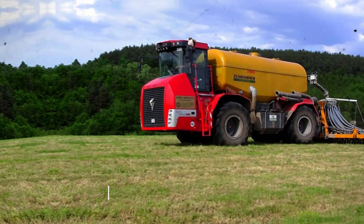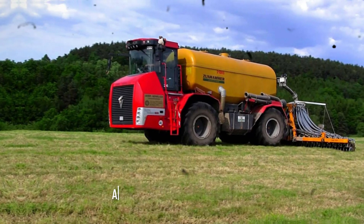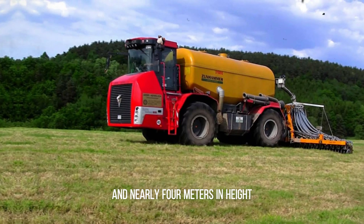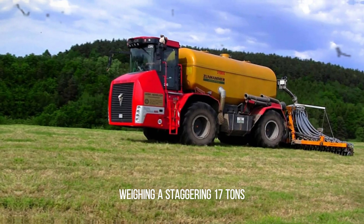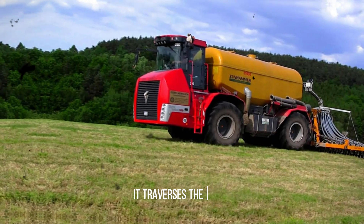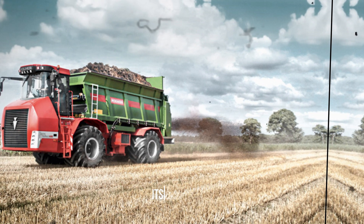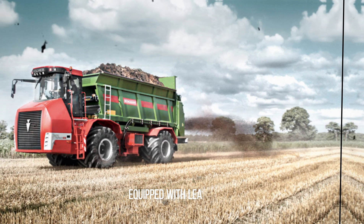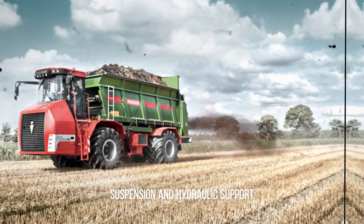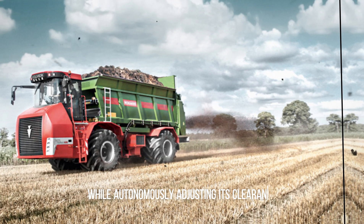Envision this titan stretching over 10 meters in length, 3 meters in width, and nearly 4 meters in height, weighing a staggering 17 tons. Yet with the grace of a dancer, it traverses the fields, leaving behind tracks a meter wide. Its front axle, equipped with leaf spring suspension and hydraulic support, ensures stability on inclines while autonomously adjusting its clearance.